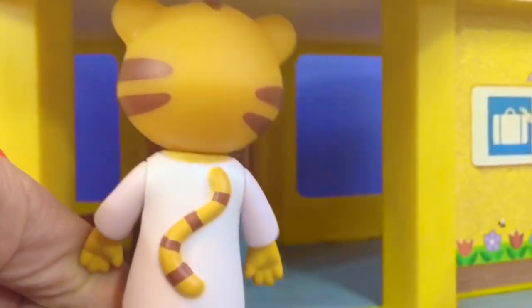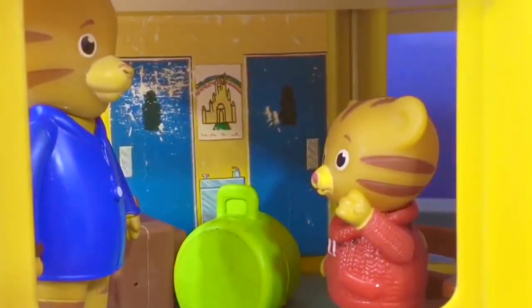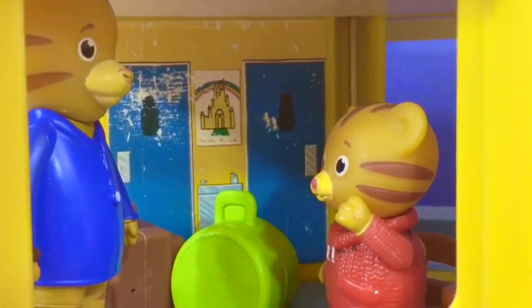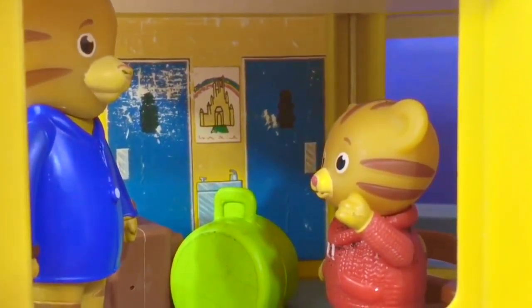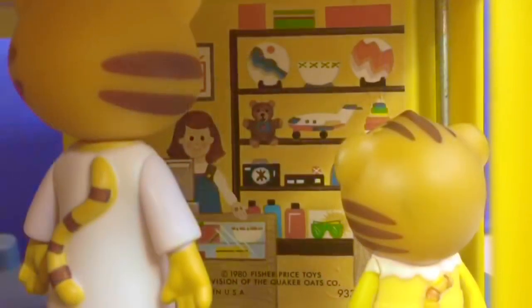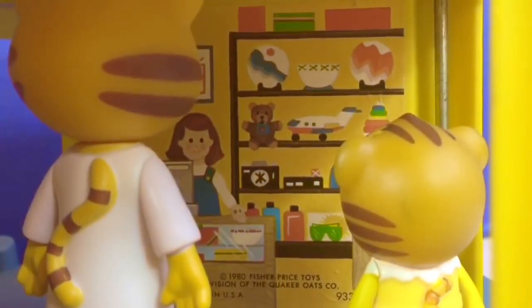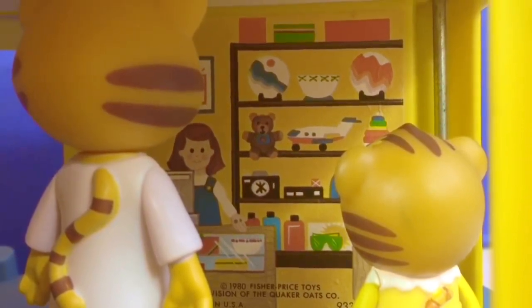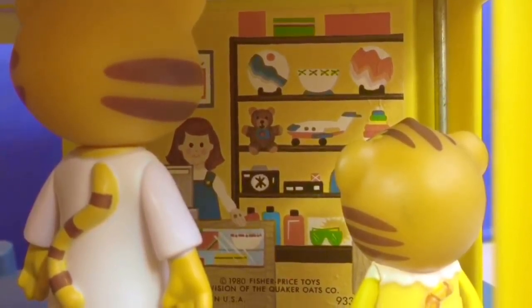They enter the airport. Daniel Tiger and Dad Tiger stay with the suitcases while Mom Tiger and baby Margaret go grab some snacks at the little gift shop. They're looking for some gum without aspartame. The shop has gum right there, sweetened with xylitol.